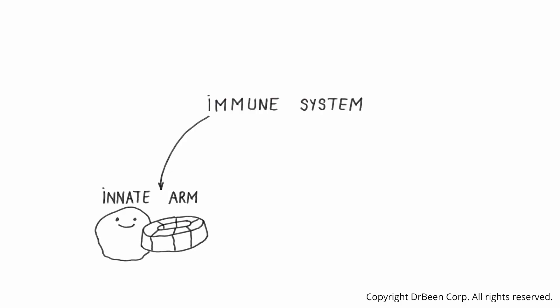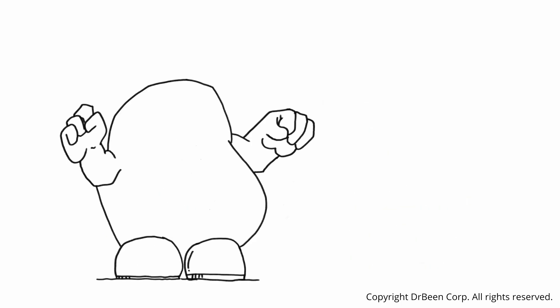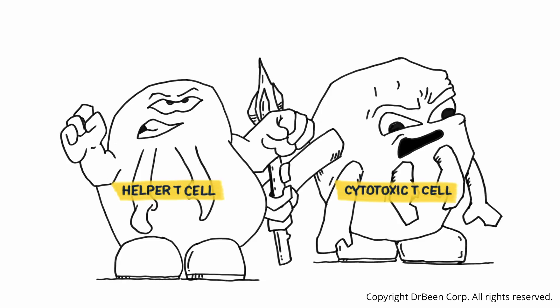Our immune system has two lines of defense: the quick responders, or the innate arm — cells and proteins — and the trained specialists, or the acquired arm — cells and proteins. T-cells are part of the trained acquired arm. There are two main types: helper T-cells and cytotoxic, or killer, T-cells.